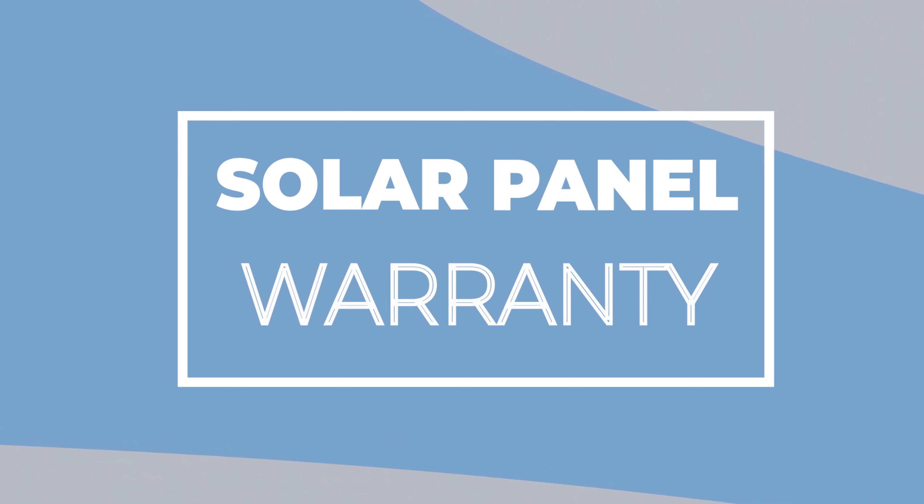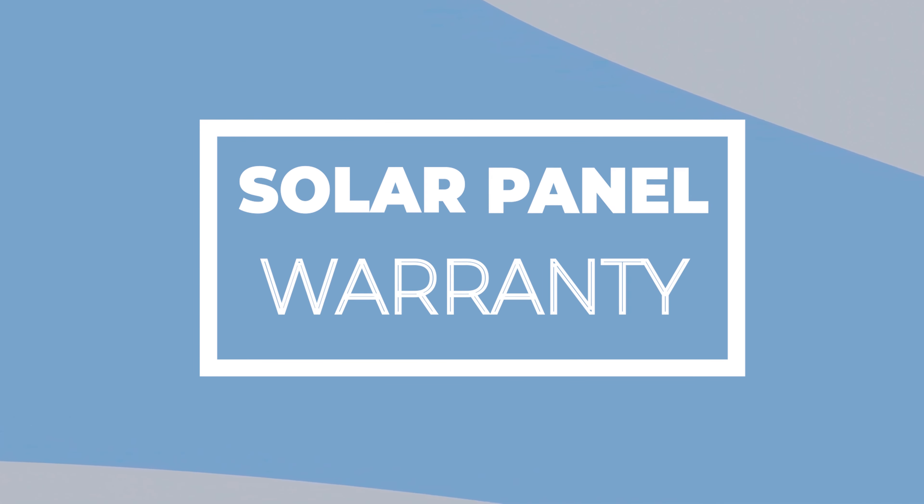If you're just looking for how to get the best ROI on your solar system, look for a solar panel with a good competitive price per watt.